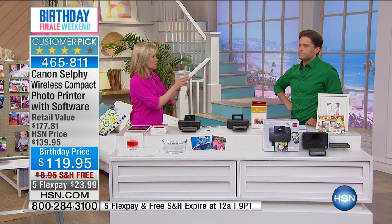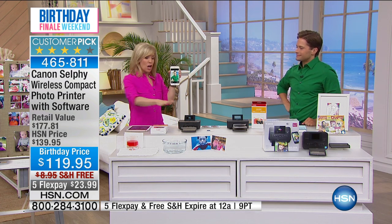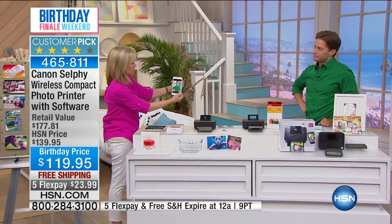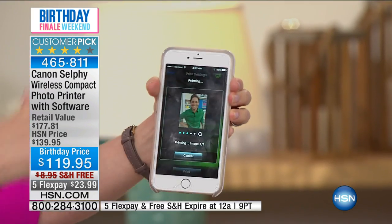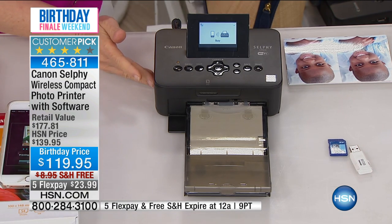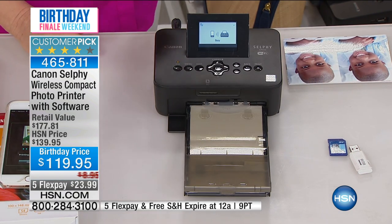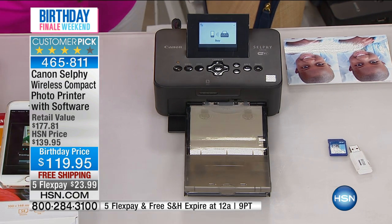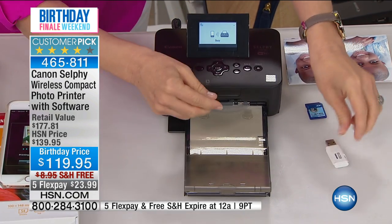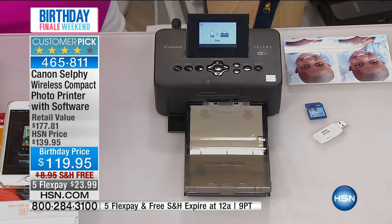I'm going to show you how easy it is. I'm taking my phone — it doesn't matter if you're Apple or Android. I'll take a picture of Brett, right on the spot, using the exclusive Canon app. Notice there are no wires. I use the photo I just took, and instantly print it out through this app — there he is. It takes a little bit longer in our studio because we have all different kinds of Wi-Fi going on, but you can also go right from your SD card or flash drive.